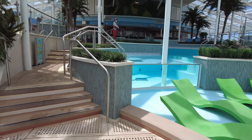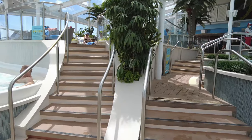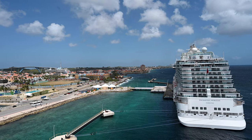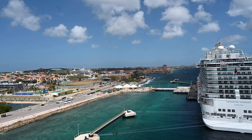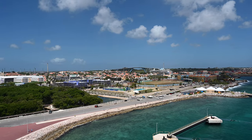As we travel to the back of the ship past staterooms, we come to the Concierge Club — a private bar and lounge for guests in the grand suites and for Diamond Plus or Pinnacle guests in the loyalty program.